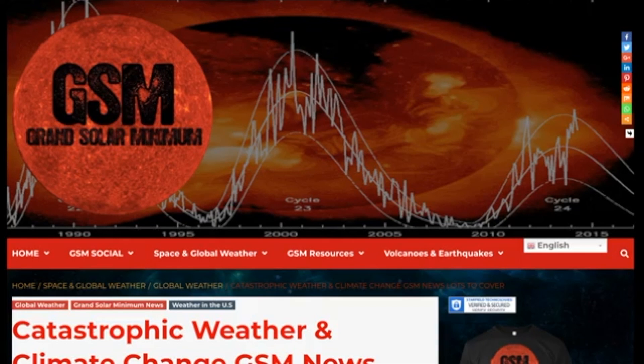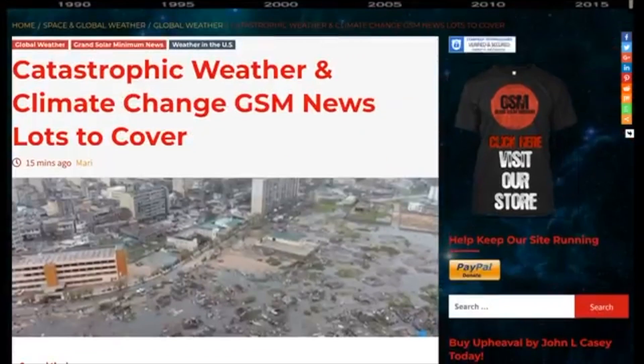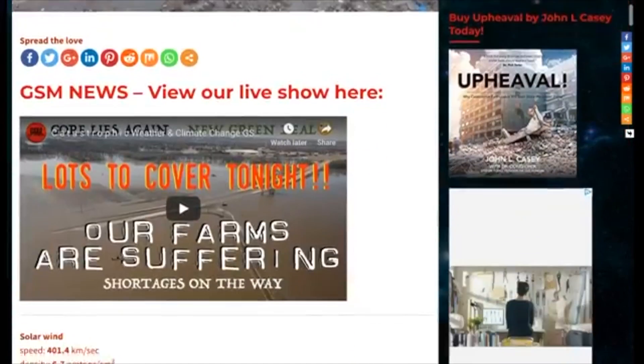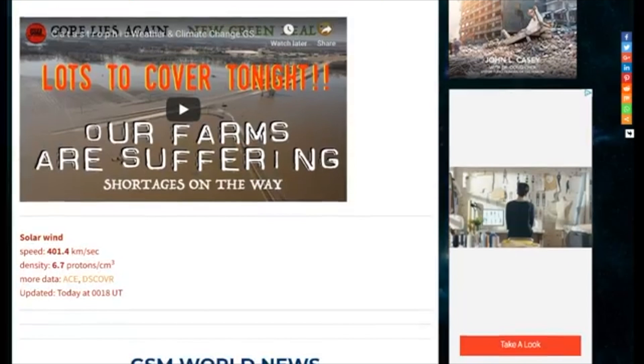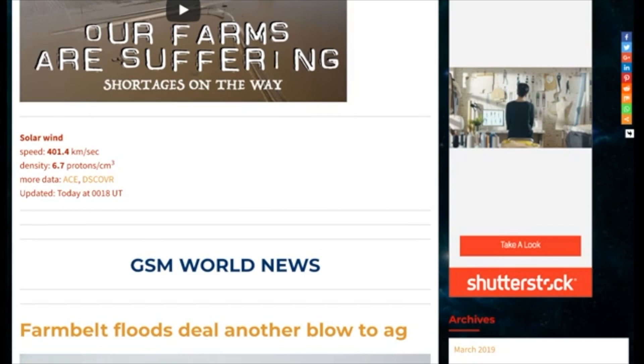Welcome back to the Grand Solar Minimum channel. Today is Tuesday, March 19th, 2019. Let's get right into it here at thegrandsolarminimum.com, where we list every article that we cover in tonight's show. We also have the video embedded so you can play it along and go through the menu as if we were reading the show back to you.